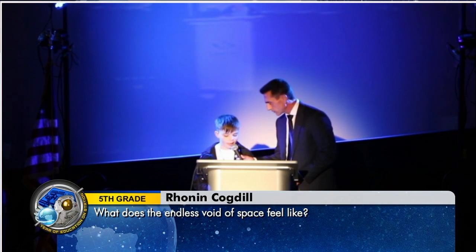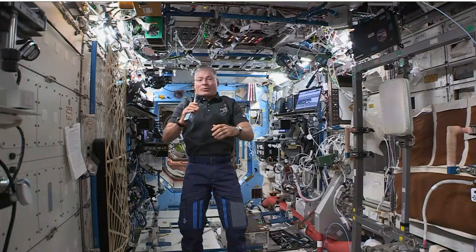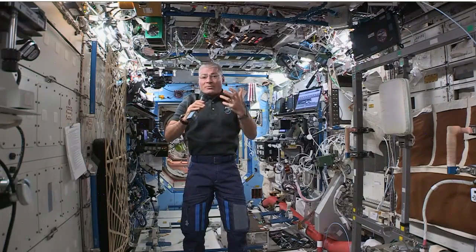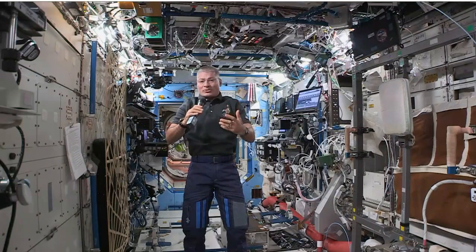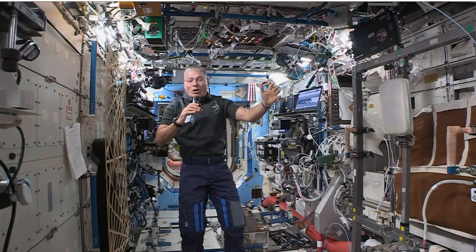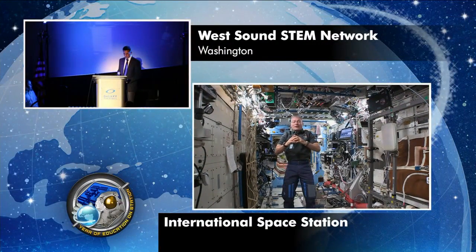My name is Ronan, and my question is what does the endless void of space feel like? The simple answer is it feels very, very big. When I did a spacewalk and we opened the hatch, light reflecting off the Earth came inside and it got very bright. When I went outside, there was nothing between me and the Earth except for my space suit. Looking away from the Earth towards the stars, all I could see was blackness. The scales are kind of hard to comprehend — it's just a great sense of immensity.